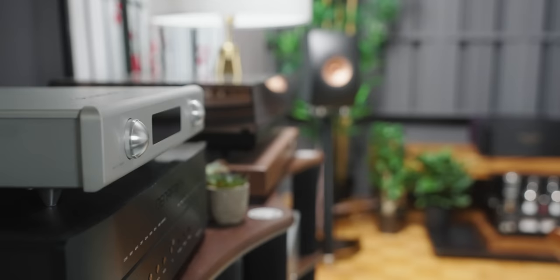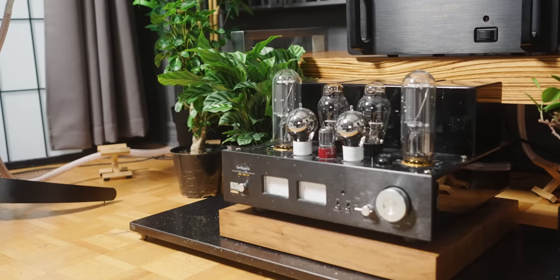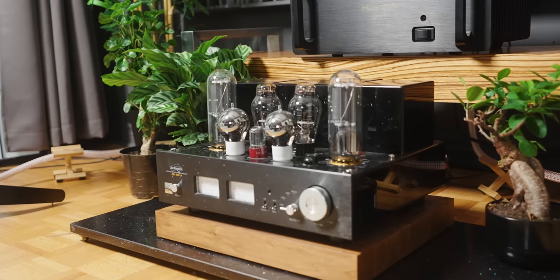I was so surprised by the sound signature and soundstage presentation that I started comparing the Classe to some of my tube amplifiers, like the Line Magnetic and the Willsenton 300B. While both tube amplifiers have a larger soundstage and more holographic quality, the Classe almost sounds like a tube amplifier even though it's a Class AB solid-state design. It has that warmth and velvety sound you'd expect from tubes, and that holographic soundstage is still present — something I don't often experience with modern solid-state amplifiers.